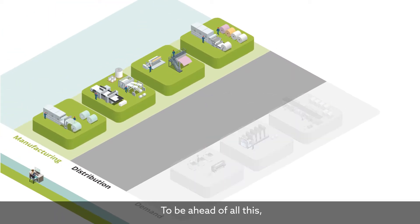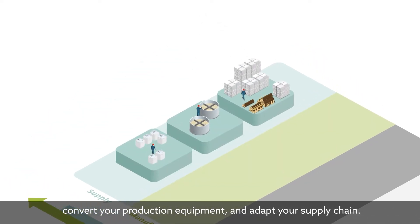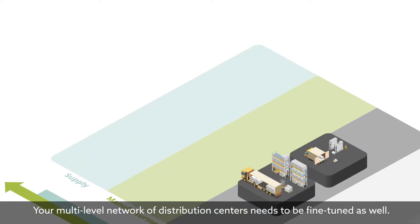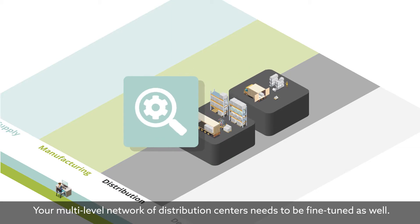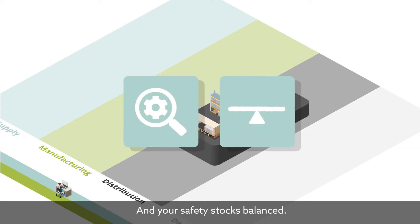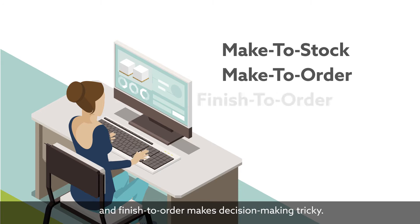To be ahead of all this, you'll want to be restructuring your production capacity, convert your production equipment, and adapt your supply chain. Your multi-level network of distribution centres needs to be fine-tuned as well, and your safety stocks balanced. The mix of make-to-stock, make-to-order, and finish-to-order makes decision-making tricky.